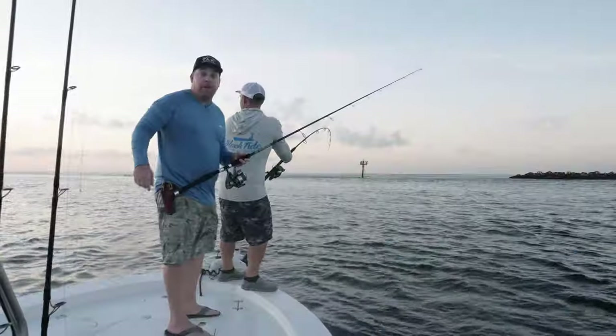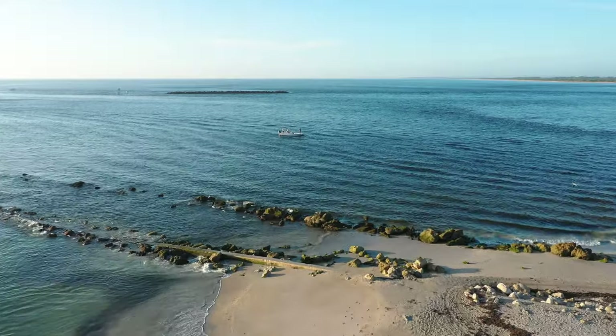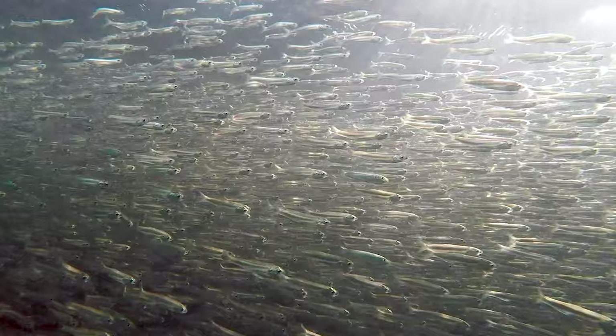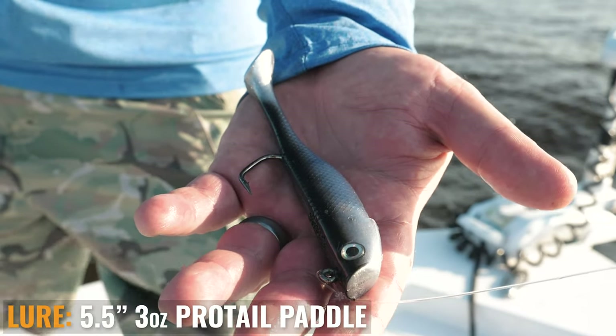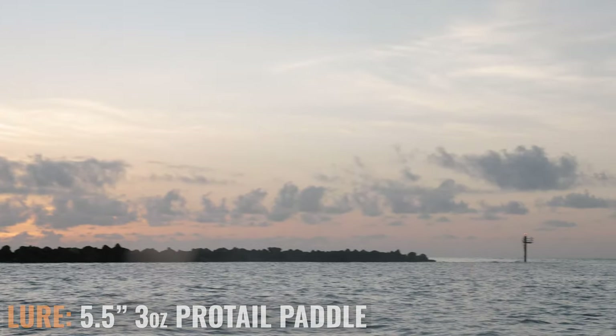Good morning from beautiful Stuart, Florida. We're out here with Chris Britton this morning, fishing inlets for tarpon. It's the early minnow run here in June. Chris is hooked up on a beautiful fish. We're throwing heavier swim baits in fast current — using the five and a half inch pro tail paddle in the three ounce. Awesome sunrise, and we've got fish working all around us.